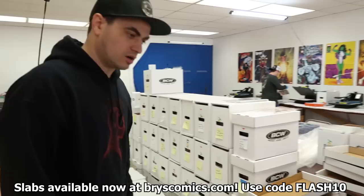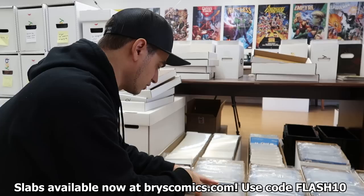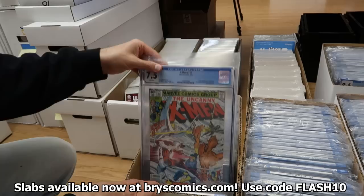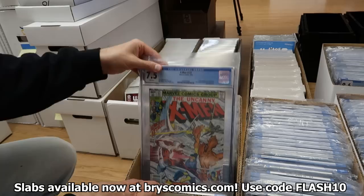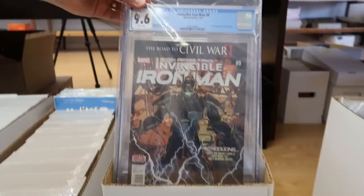Here is the rest of the slabs from the collection — about 250 or so total. These were ones I didn't pull out to go over individually. Some are lower value, but some are still great keys, maybe just in lower grade. First appearance of Kitty Pryde in an 8.0, first full appearance of Alpha Flight, first cameo of Alpha Flight, a bunch of X-Men keys, and first Riri in a 9.6. Still some really awesome stuff in here.